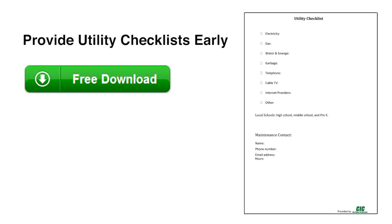Provide utility checklists early. Before your new tenants move in, relieve some of the pressure by sending them a utility checklist including website addresses and to-do reminders. These reminders are especially helpful for new tenants who are coming in from out of state.